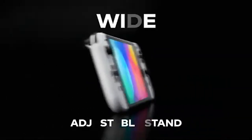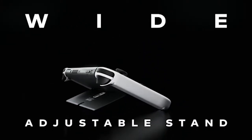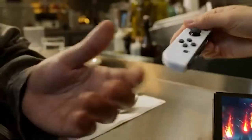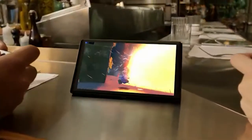When referring to the Switch itself, this is a larger screen at seven inches, and it will probably just make for a better handheld experience. I'm assuming it will be in basically the same form factor. Besides that, there are some other improvements with the OLED Switch.